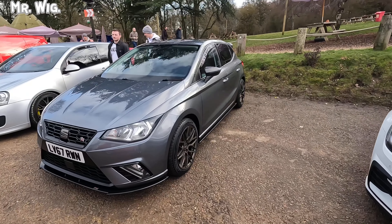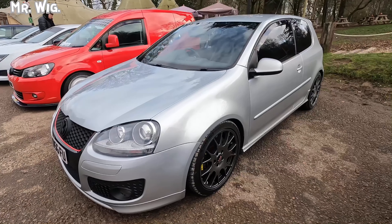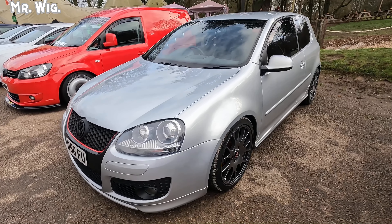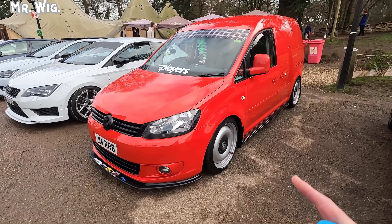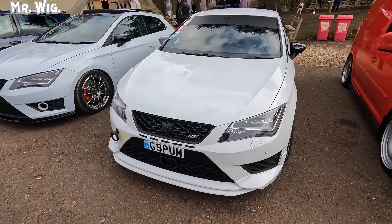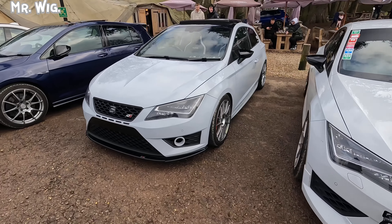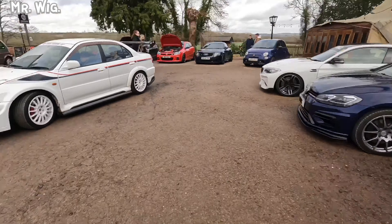Look at this SEAT Cupra FR — this is a stunner. I love this car actually. Every time I see a Volkswagen Caddy, this is cool. People now, they tune them. Look at that set of wheels. Another SEAT — nice, nice color. Light blue mixed with the gray. It's really nice.